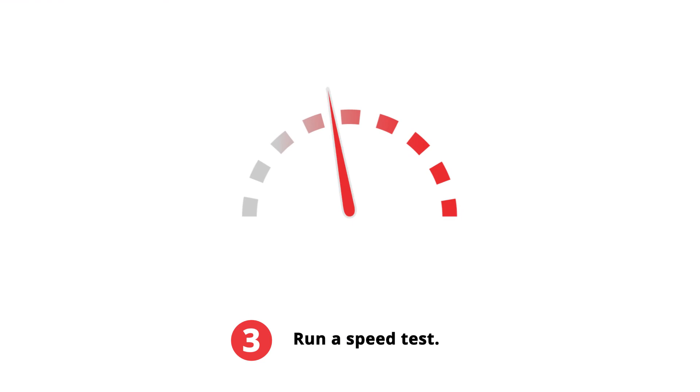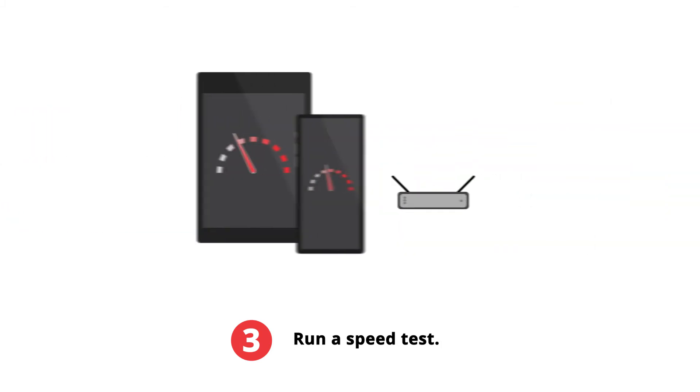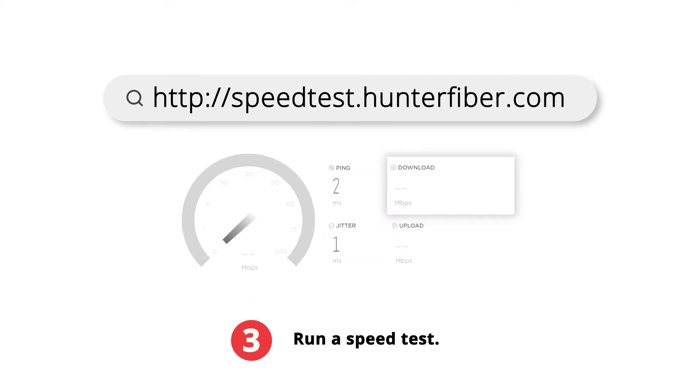If the cables were properly inserted, test your internet speed. For best results, plug your computer directly into the router. Performing a speed test from a wireless device such as your phone or tablet will not show the full capacity of your internet connectivity. Go to speedtest.hunterfiber.com and press go.